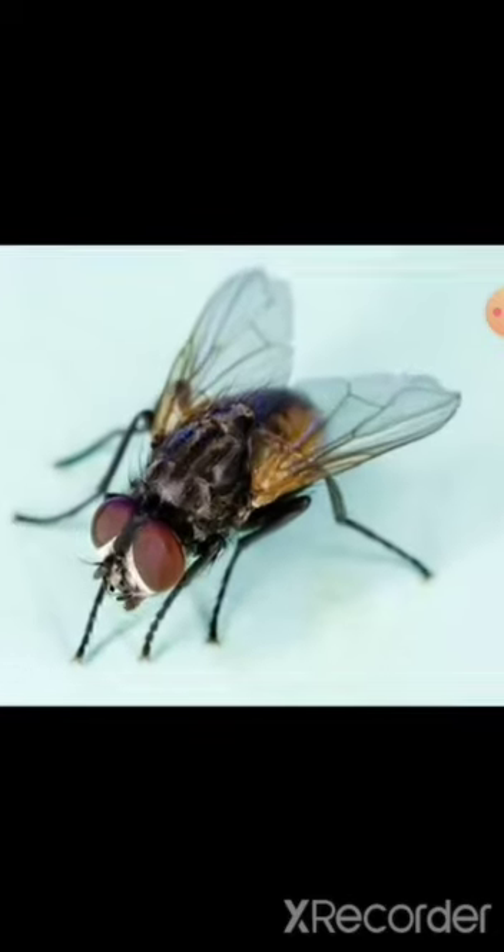Next, we will see the housefly. This is a housefly. It is found in the house. Housefly is found in the house. It's a common small fly. The insect causes many diseases through food. So food items should be covered.